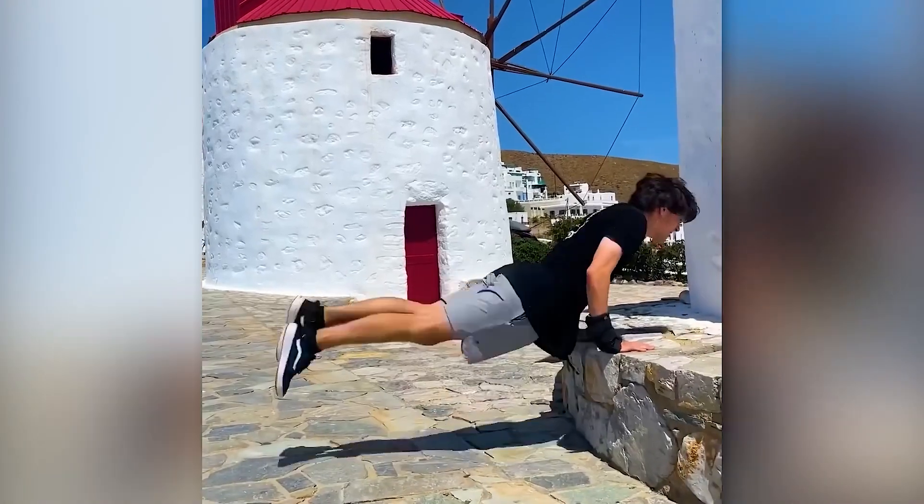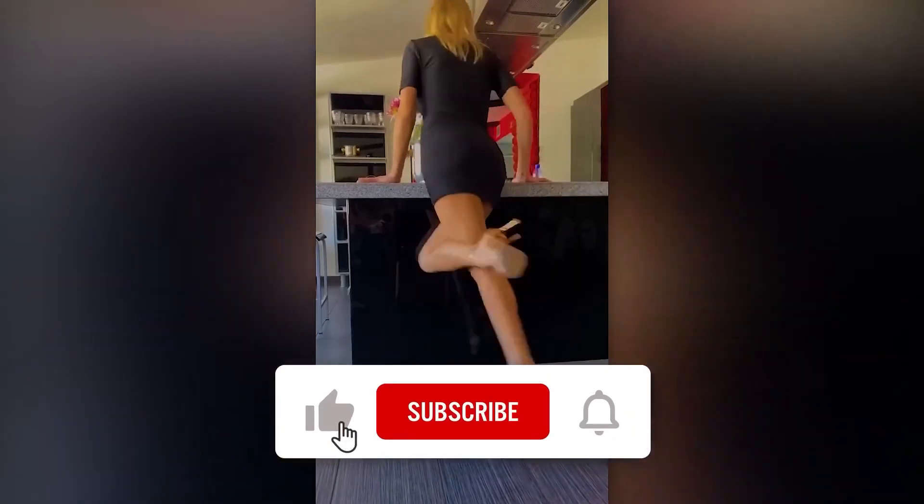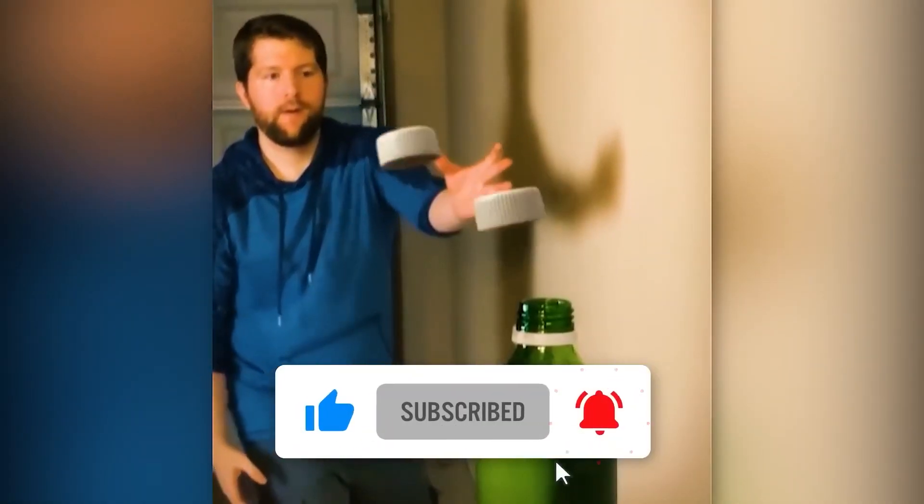What about you — what's your amazing talent? Let me know in the comment section down below, and don't forget to leave a thumbs up on the video and subscribe to the channel with notifications turned on. See you next time.